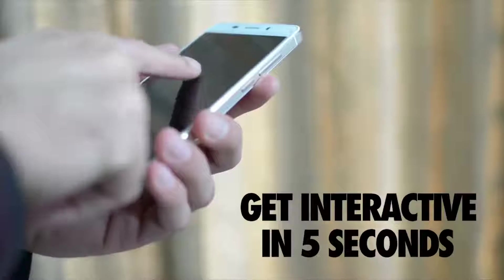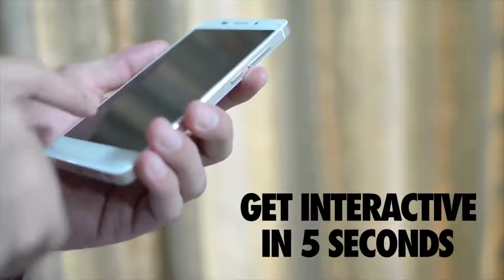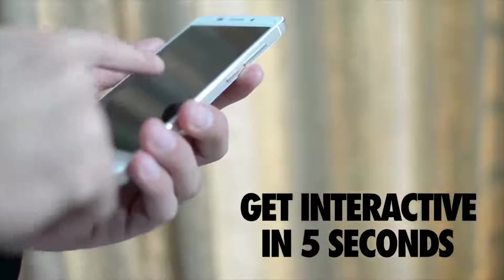When it comes to time to interactive, we feel that you should probably be getting interactive in about under five seconds.